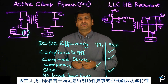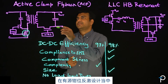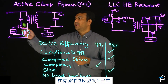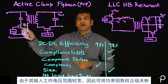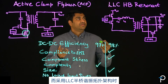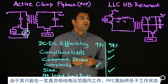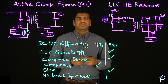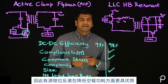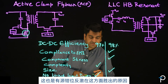Now let's look at the no-load input power to satisfy the standby requirements. In active clamp flyback, due to its wide input range of operation, the power factor correction stage could be turned off. On the other hand, the LLC half-bridge resonant topology, due to its operation in a certain DC bus range, the PFC is always on, which makes the ACF flyback have reduced no-load input power. So ACF wins here.